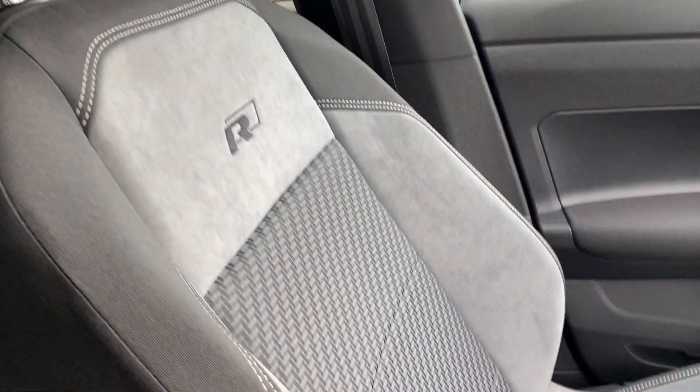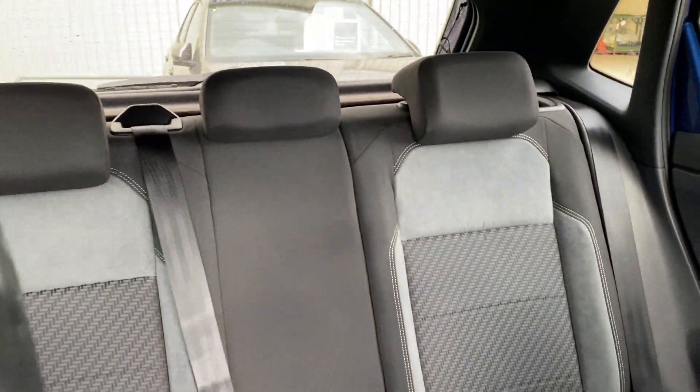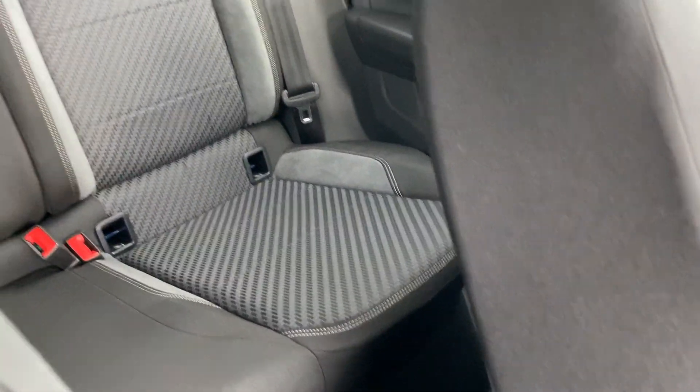There are suede inserts on the seats as well, with contrasting stitching. It's the same in the back, and it is quite spacious back there considering it is a smaller car.